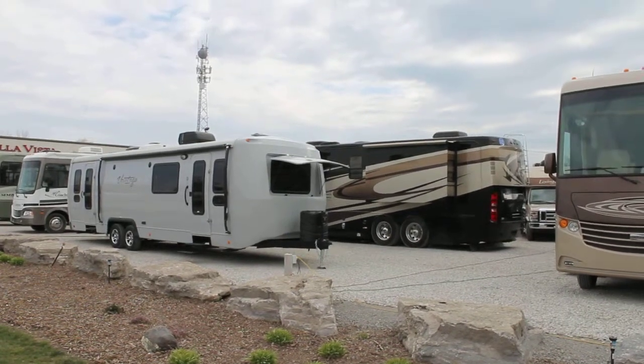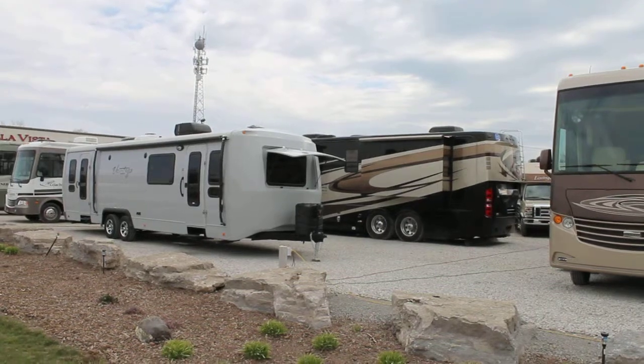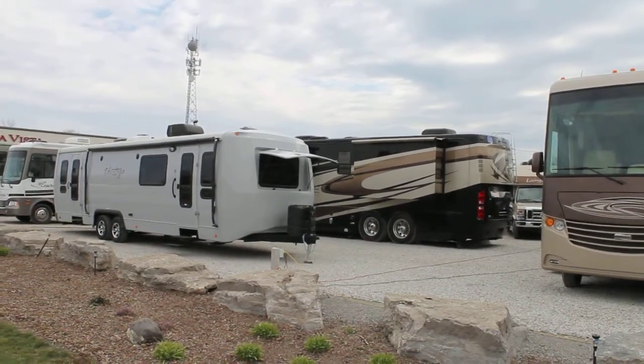Hi, this is Bruno from Bella Vista. Today we're going to be taking a walk through a new arrival, a 2012 Vantage by Keystone RV.